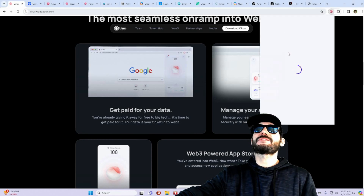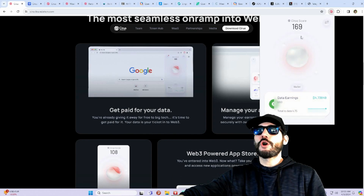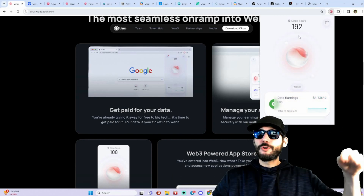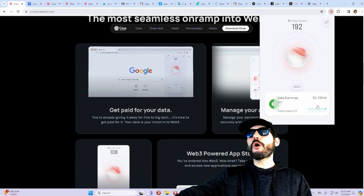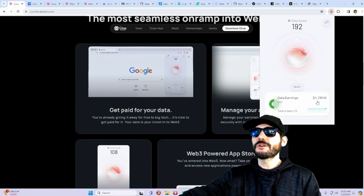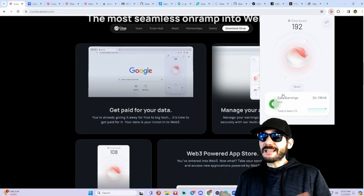Just by holding the tokens in the wallet. I do have the Cirus Foundation wallet here, which you can get as a Google Chrome extension — download it in the links in the description. I've already earned four dollars and 73 cents in USD.